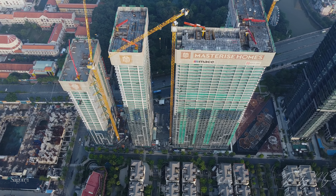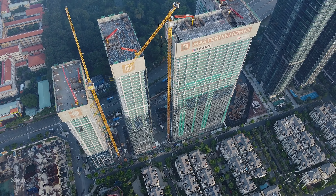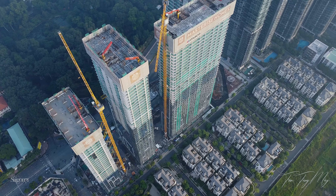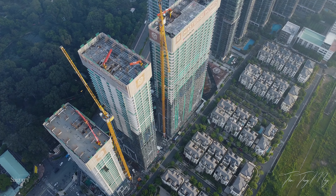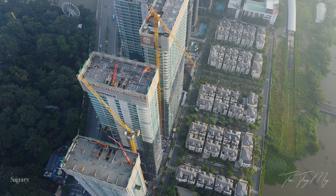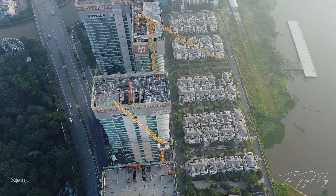Tiếp theo là dự án Grand Marina Sài Gòn. 3 tòa tháp trong dự án lên tầng rất đều đặn, đồng thời cũng được lắp kính và thi công máng đèn LED bên ngoài. Tiến độ lần lượt từ tòa cao nhất là 46, 45 và 34 tầng. Kính của các tòa tháp cũng đã lắp được khá nhiều.